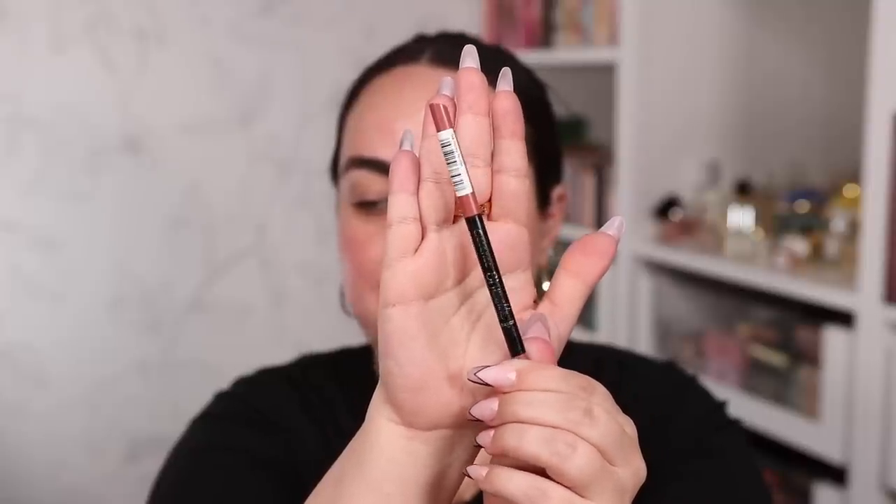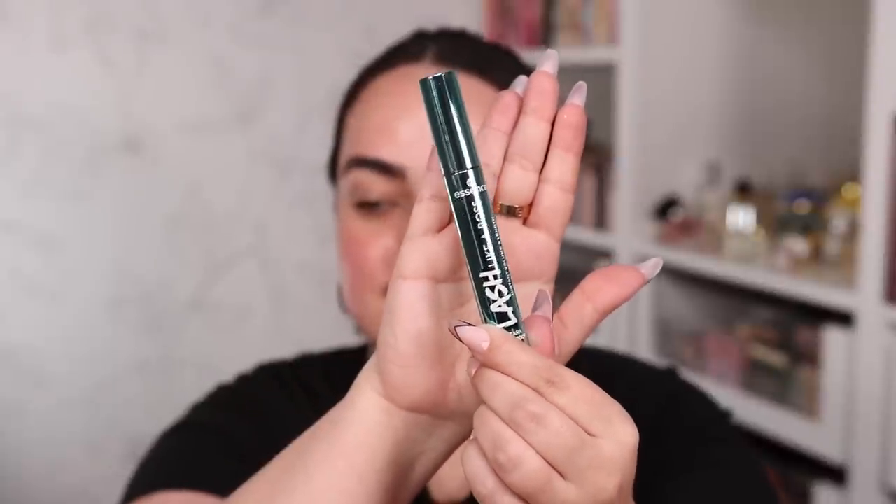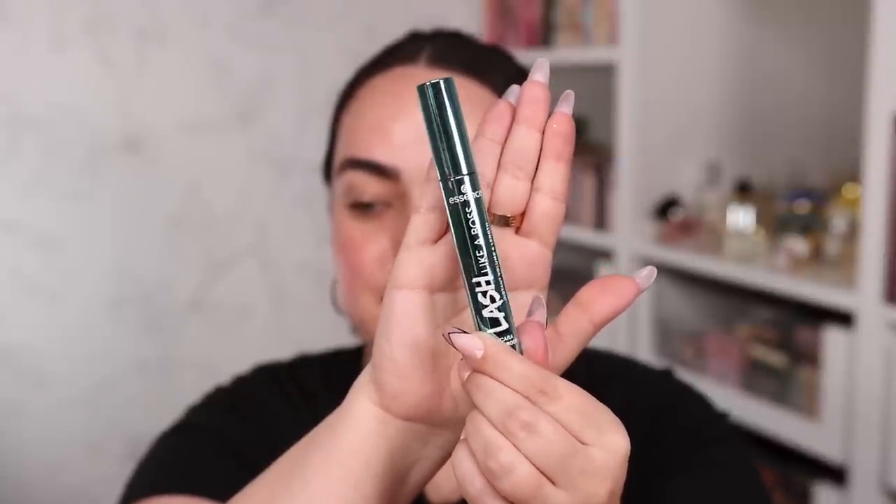Since we're on the subject of Essence, I have two more Essence products. This one is the new Essence Comfort Matte 8-Hour Lip Liner, and it swatched really really buttery. I also got the new Essence Lash Like a Boss Mascara — I got the instant volume and length version. Also worth mentioning: I got it in the waterproof version because other Essence mascaras transfer on me a lot, and I'm hoping the waterproof version won't.